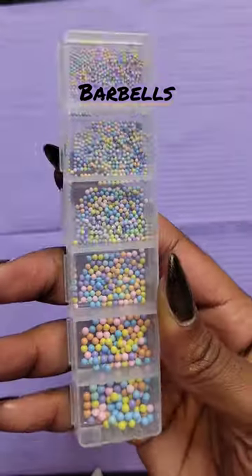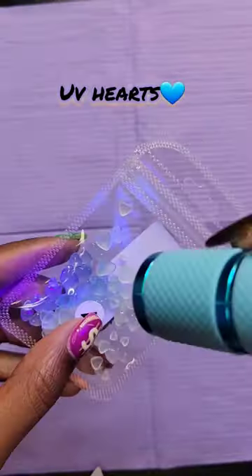I can't wait to use these next three: barbells, gumballs, and color-changing UV hearts.